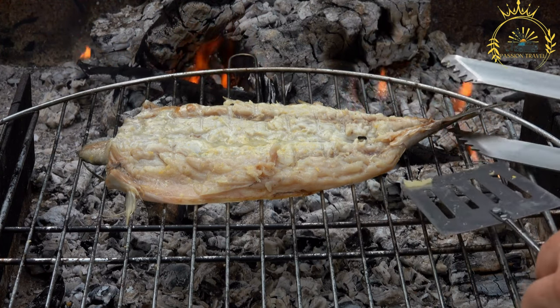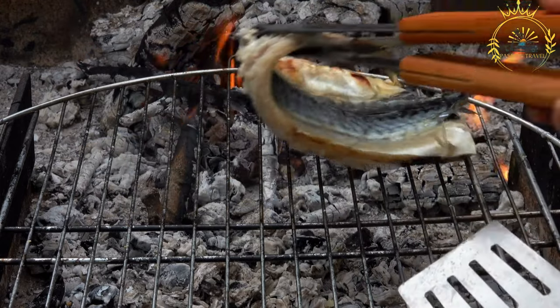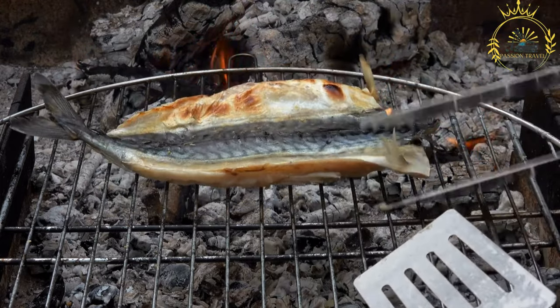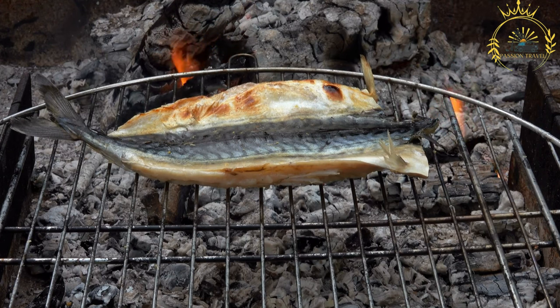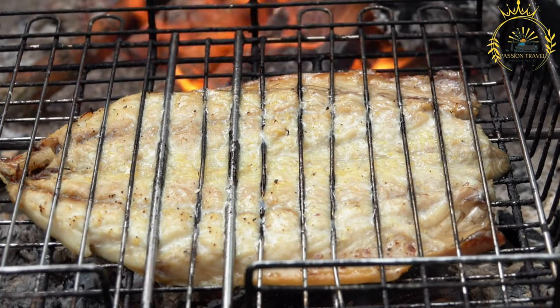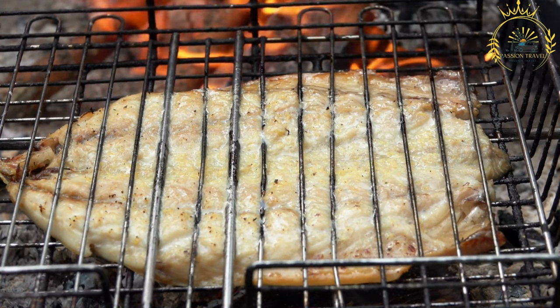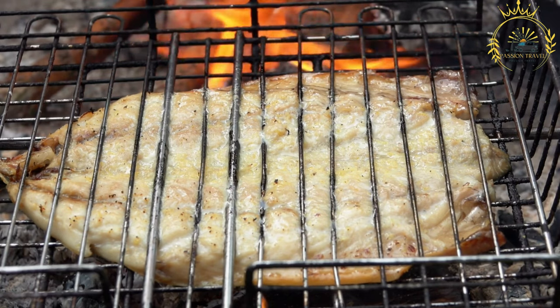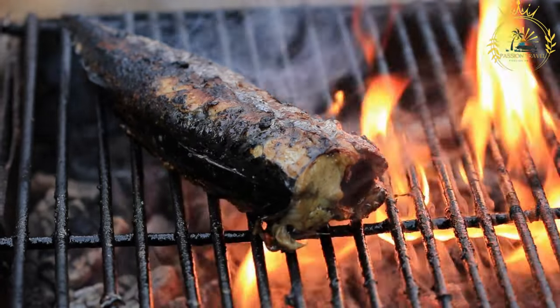Social and Cultural Significance: Poisson braise holds cultural significance in the Central African Republic and other West African countries, where fish is a staple part of the diet. It is often enjoyed at social gatherings, family meals, and festive occasions. Its smoky aroma and tender flesh make it a beloved street food and a favorite among locals and visitors alike.